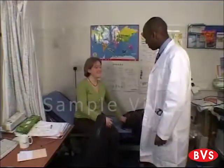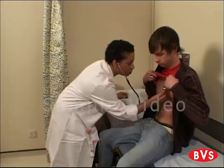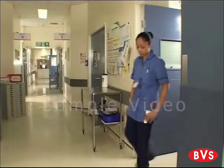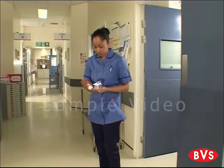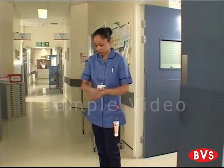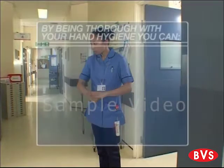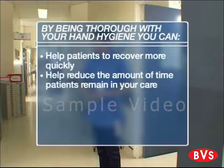Evidence shows that correct hand hygiene practice is one of the best ways to control the spread of healthcare-associated infections. It stops harmful microbes passing from person to person and from person to object. By being thorough with your hand hygiene, you can help patients to recover more quickly and help reduce the amount of time patients remain in your care.